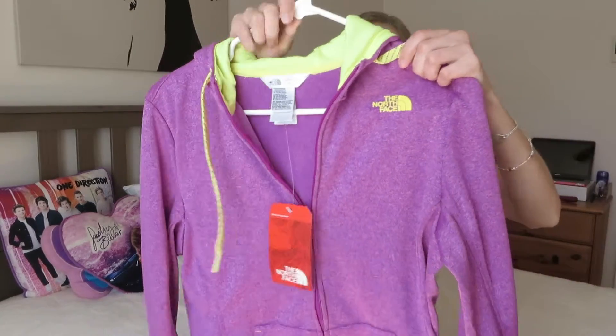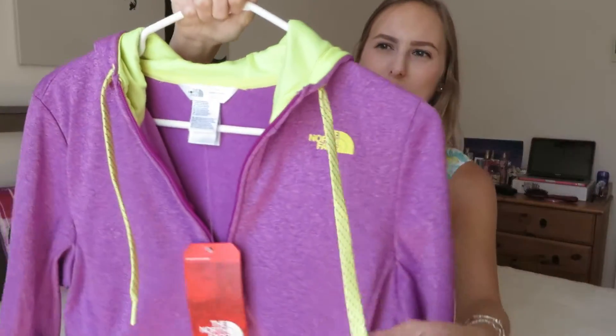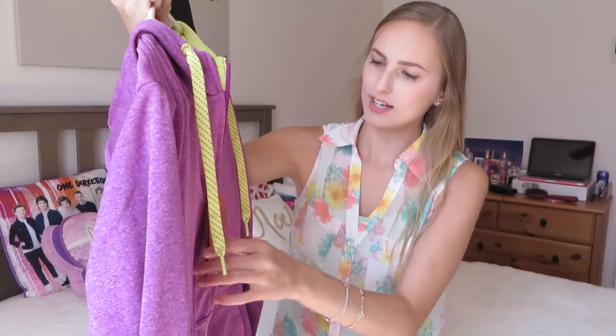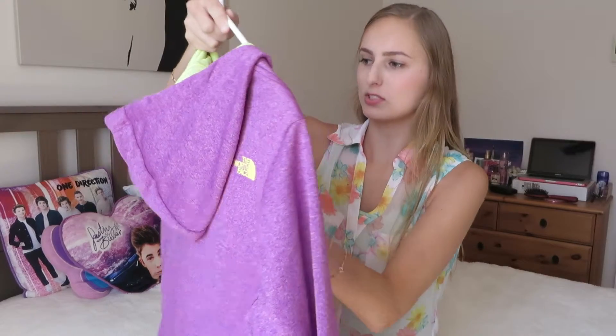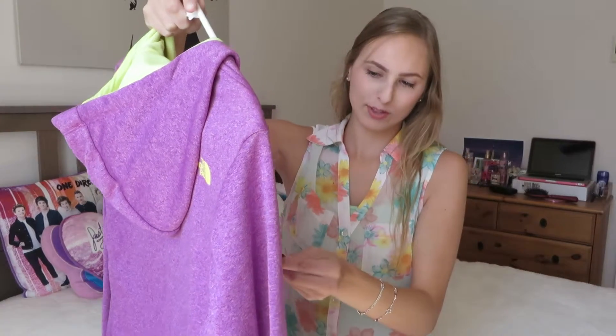I got two sweaters for $50 — it was amazing. This is the first one I bought; they're both from The North Face. It's purple with greenish-yellow writing and stuff on it. It's so pretty, it has pockets, and it has The North Face written on the back. It's super soft inside. This one was originally $65, on sale for $43.99, then on sale for about $23 or $25.